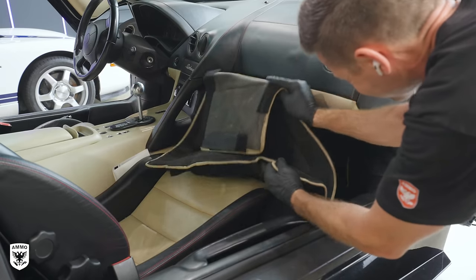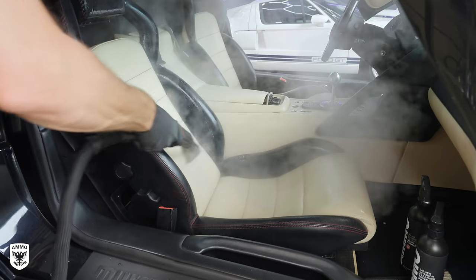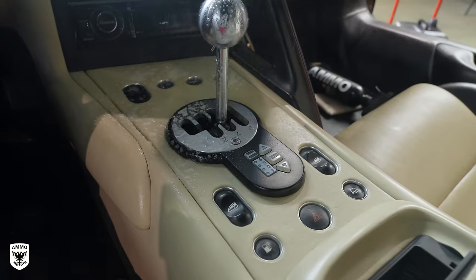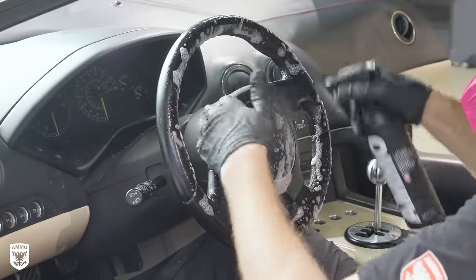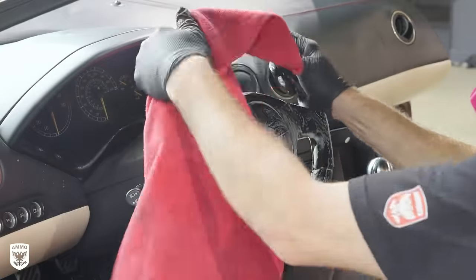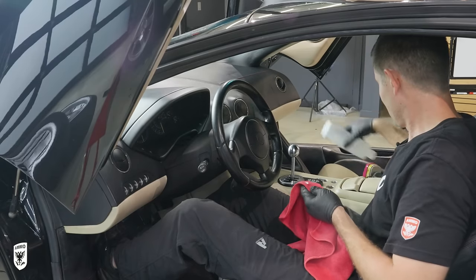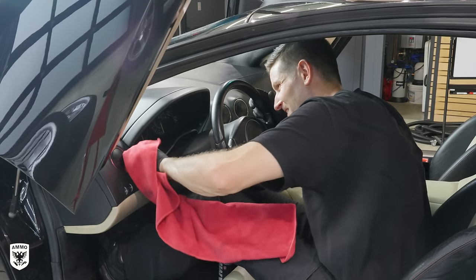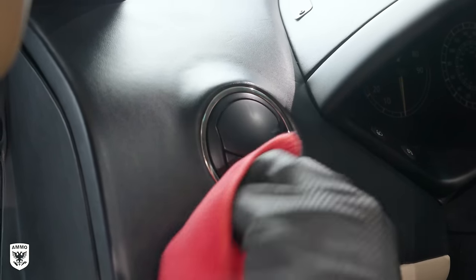The first step inside was to remove the Velcroed-in floor mats and scrub every leather surface with Lather and an interior brush. If you look closely, pretty much everything has this shiny, greasy-looking surface on it — that indicates body oil and dirt that just needs to be gently removed. For the interior emblems and vent trim, I finger-polished with a microfiber towel and Exfoliate polish to remove the cloudy, hazy finish. Look at how shiny that is now — it was all messed up before.